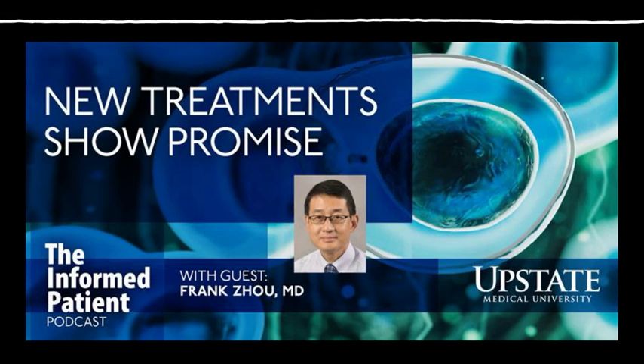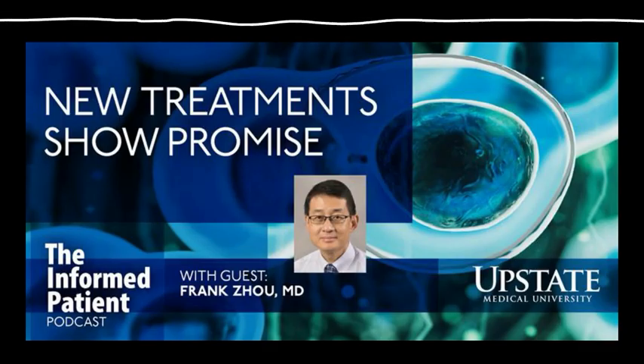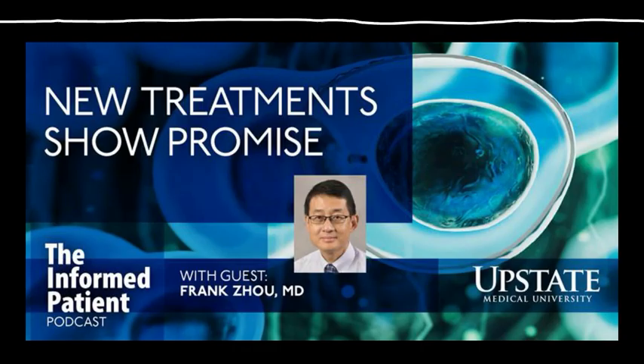Upstate Medical University in Syracuse, New York, invites you to Be the Informed Patient with the podcast that features experts from Central New York's only academic medical center. I'm your host, Amber Smith.